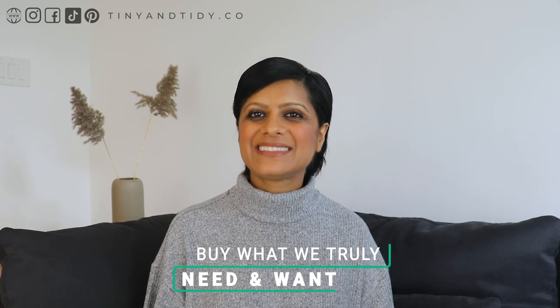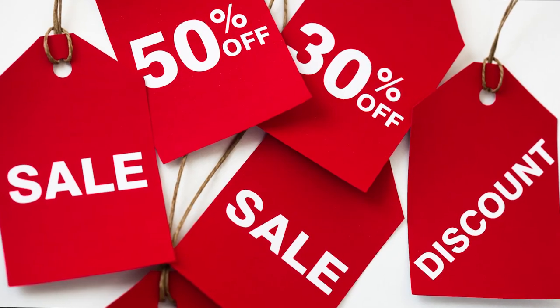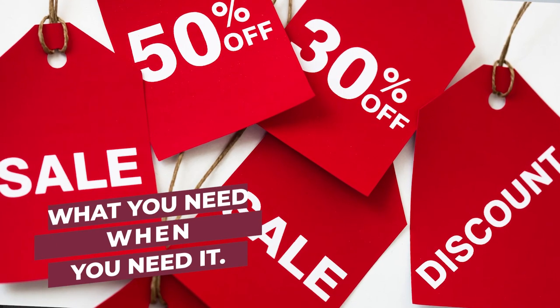If I need something for myself or one of my family members, I'll search online for it and buy what we actually need or truly want. If it's an amazing deal, I might buy a few different sizes because I know my kids will eventually grow into them. I've also noticed that regardless of what I want or need, I can usually find it on sale. The online market is huge, so there's really no need to hoard products on sale — there will always be a sale and you'll be able to find what you need when you actually need it.